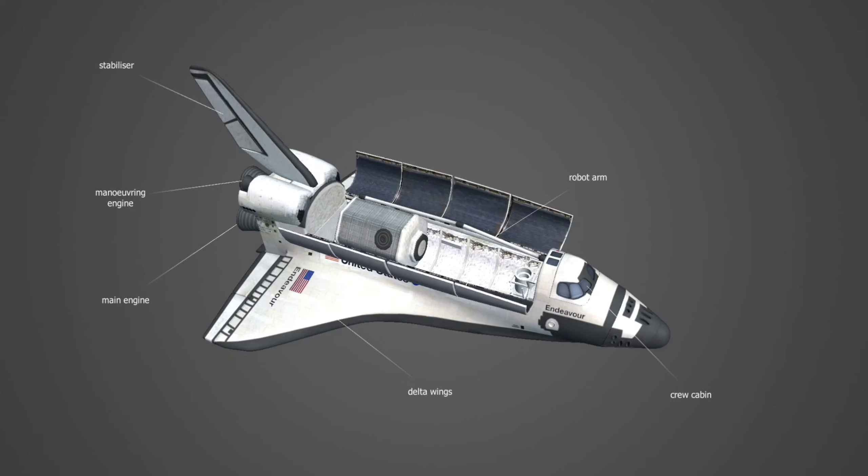The aft fuselage consisted of the orbital maneuvering systems, the three main engines, and the body flap.